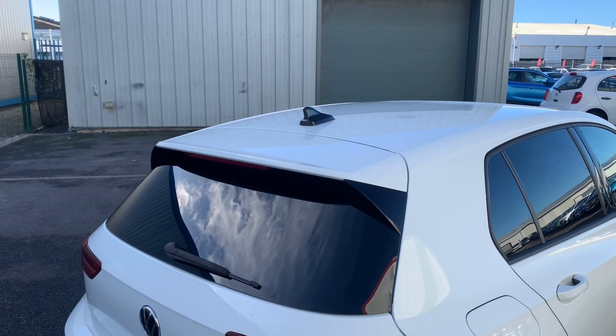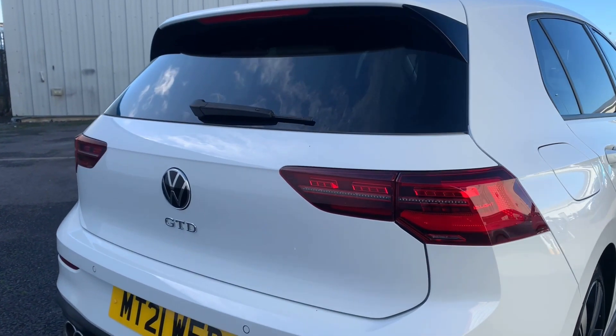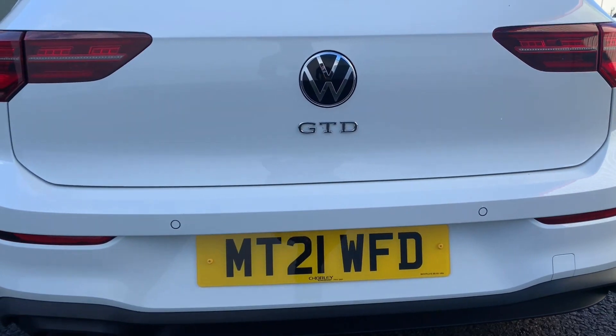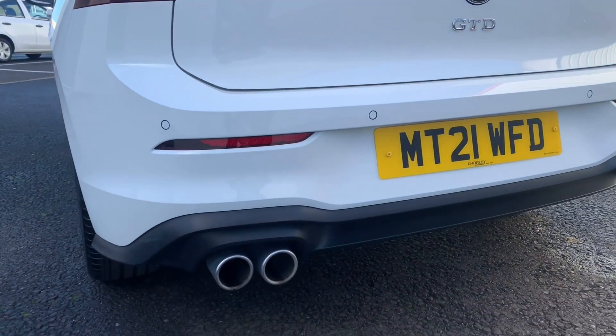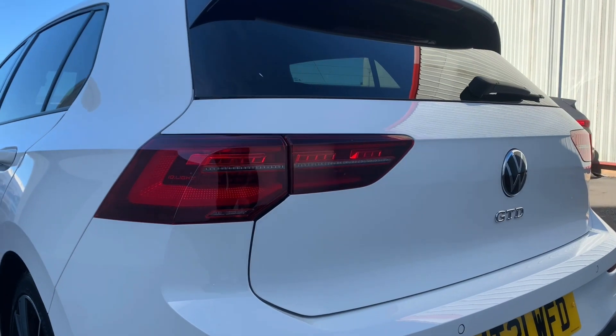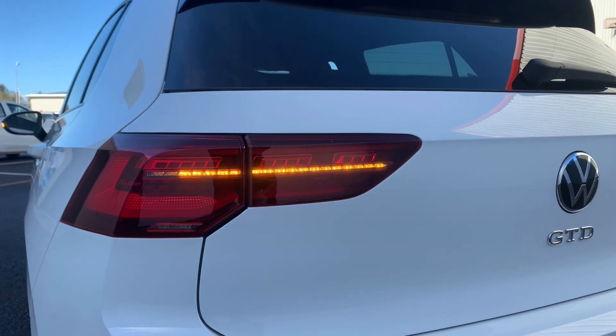Coming to the rear of the GTD, it continues to impress. You do have the GTD badging on the back here, as well as a staple of the GTD — you have the twin-tipped exhaust. Just showing here as well, the rear lights also have the sequential indicators.